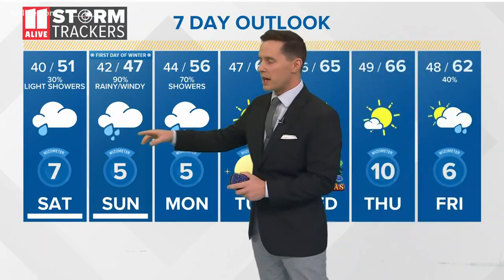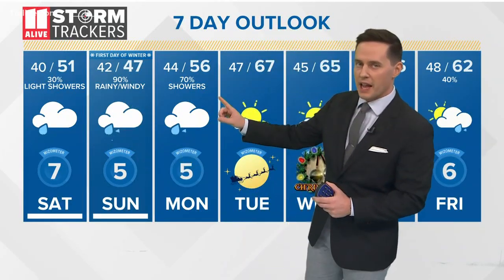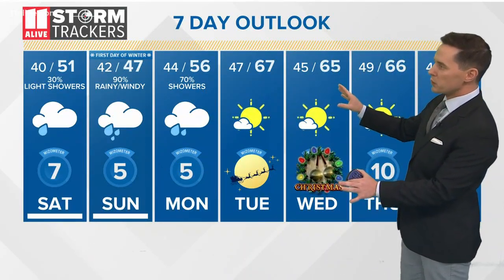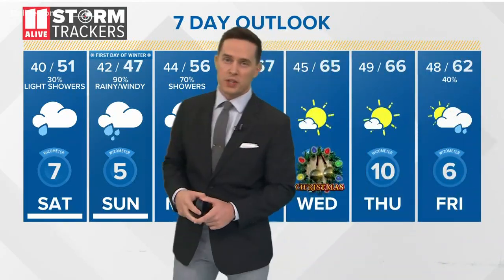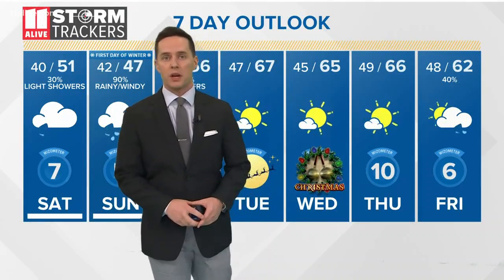Seven-day forecast: today is not too bad, but then pretty rough conditions on Sunday and Monday. It clears out on Christmas Eve and Christmas Day — both days look pretty good. Then as we go into Thursday and Friday, we see our next weather maker approach, and next weekend looks like we could possibly be dealing with a similar scenario to what we're dealing with right now.